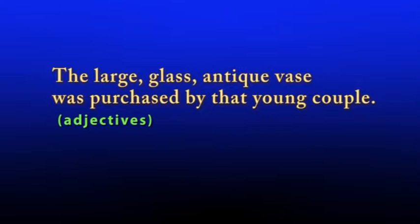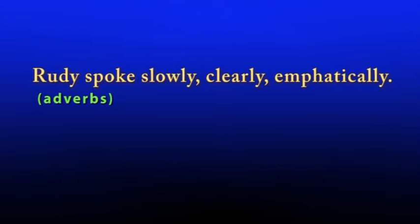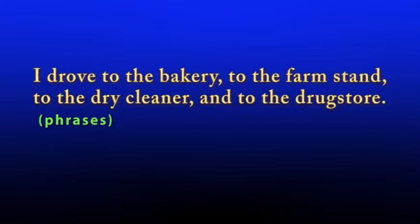The large glass antique vase was purchased by that young couple. Rudy spoke slowly, clearly, emphatically. I drove to the bakery, to the farm stand, to the dry cleaner, and to the drug store.